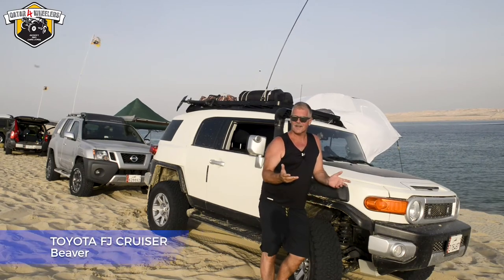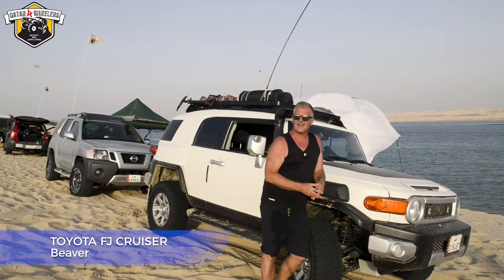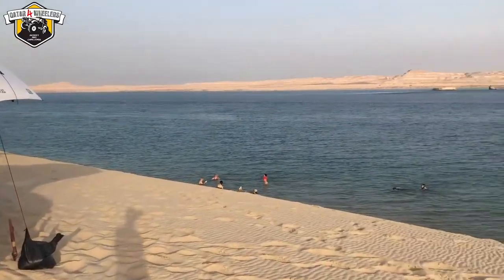Good afternoon. It's like May 25th in Route Inland Sea. We've been out camping — we were camping last night, members of the Katter four-wheelers group.